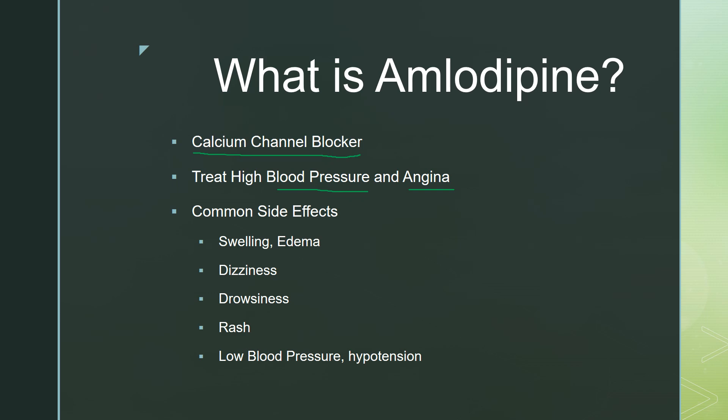Some of the common side effects we can see with amlodipine are swelling — or what you may see called edema — swelling in the legs and ankles, fluid retention, dizziness, drowsiness, and sometimes a rash. With any blood pressure medication, if it works too well we can get low blood pressure, sometimes called hypotension.